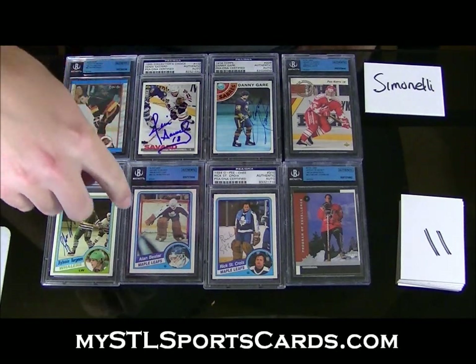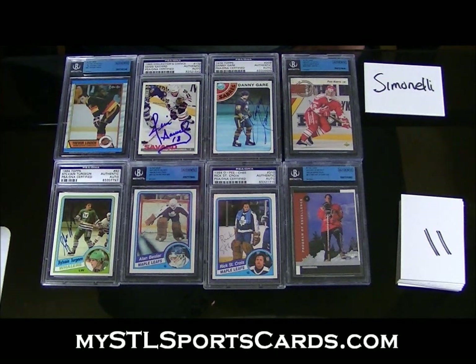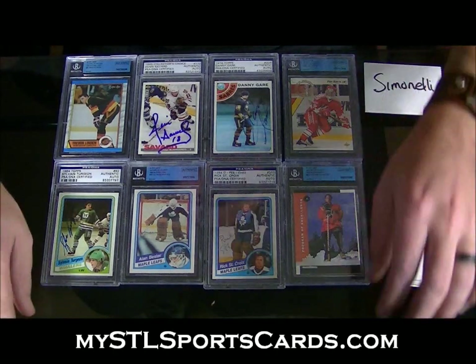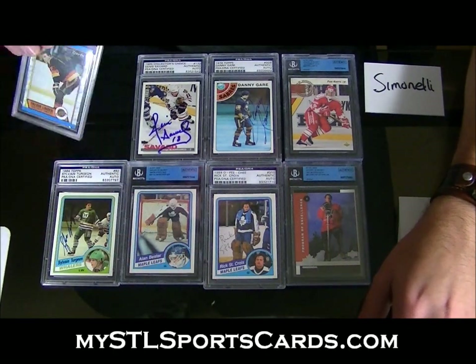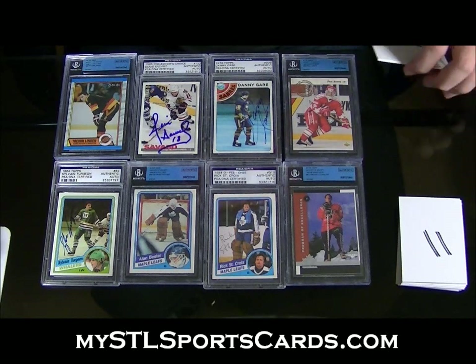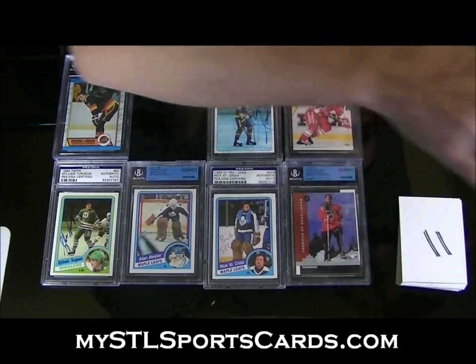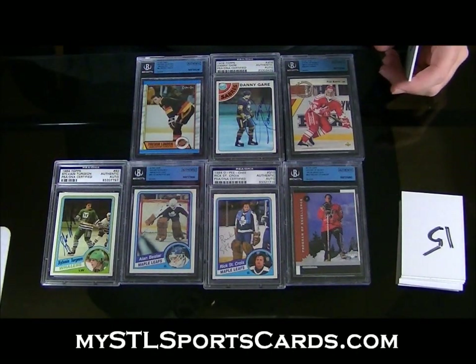Oh man, the rookies are: Alan Bester, Vinny Lecavalier Program of Excellence, Paul Correa World Juniors rookie, and the Trevor Linden rookie. Savard — 11, Zemuli — he said best available last time, so I'm assuming he wants best available again.